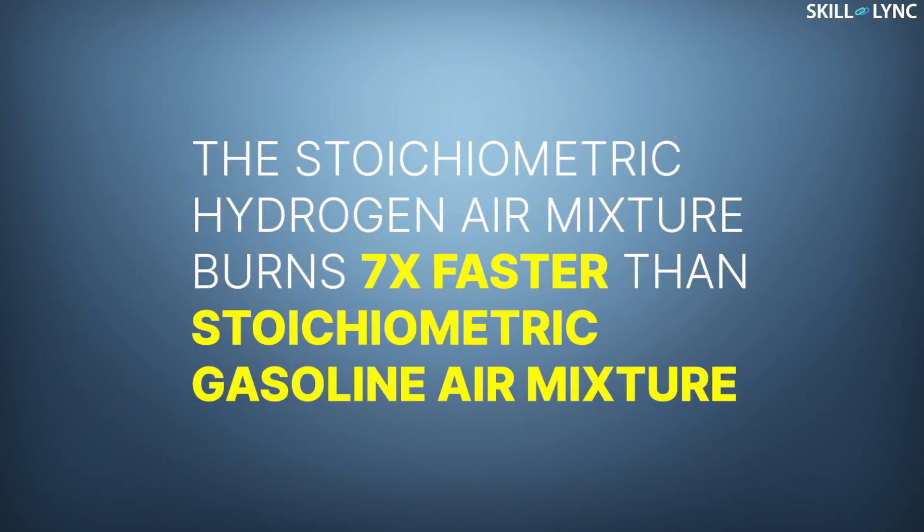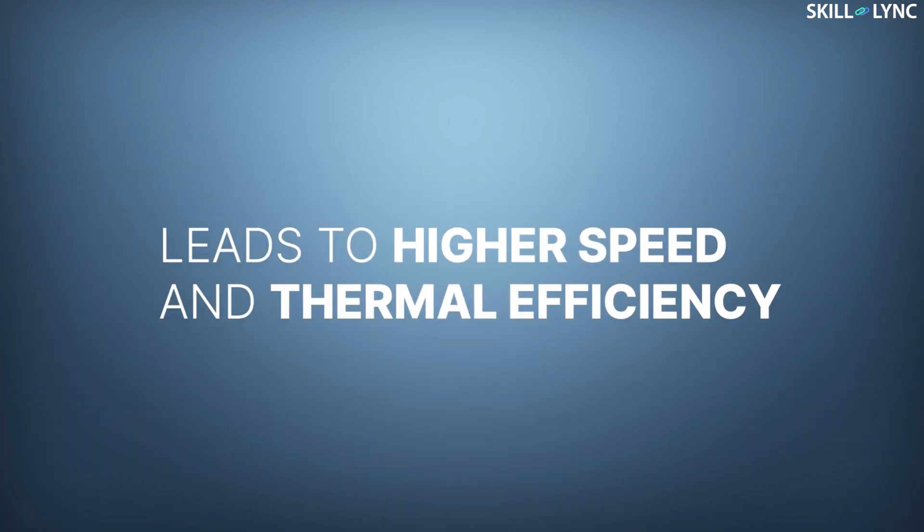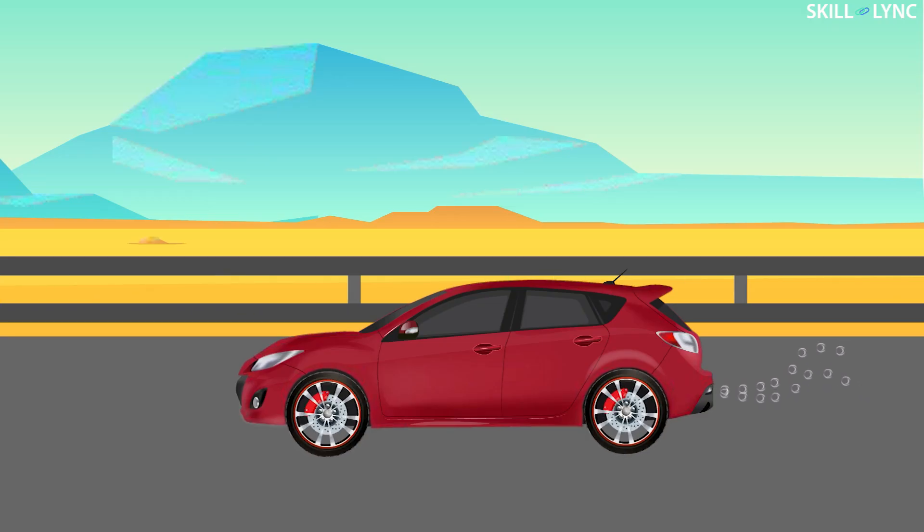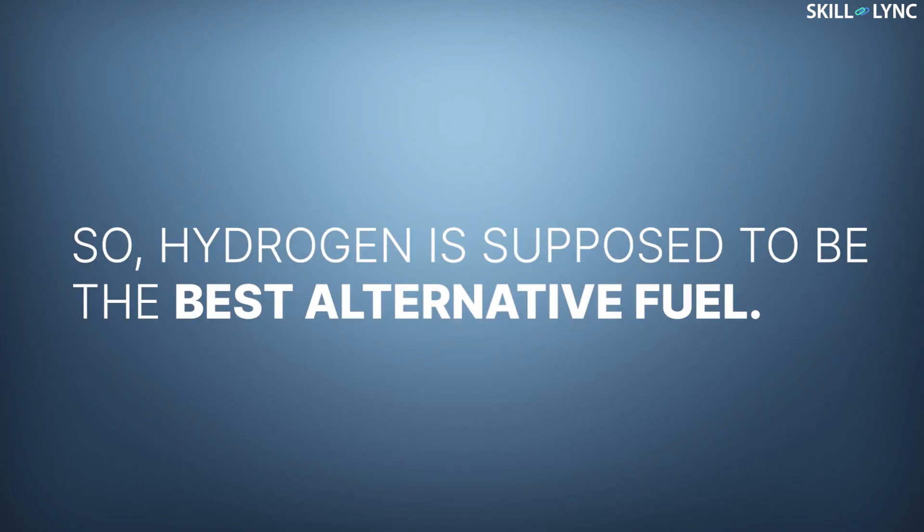When compared to the stoichiometric gasoline-air mixture, the stoichiometric hydrogen-air mixture burns seven times faster. This leads to high thermal efficiency of the engine. In the combustion process, when hydrogen fuel is mixed with air and ignited, it produces water as the byproduct. Because of this, it is considered safe and it does not compromise on the engine performance as well. So hydrogen is supposed to be one of the best alternative fuels.